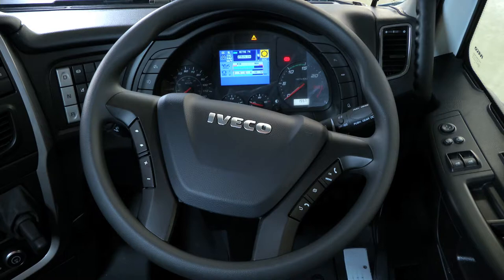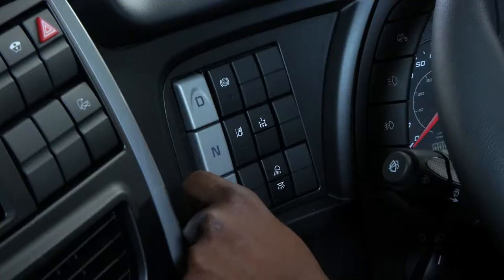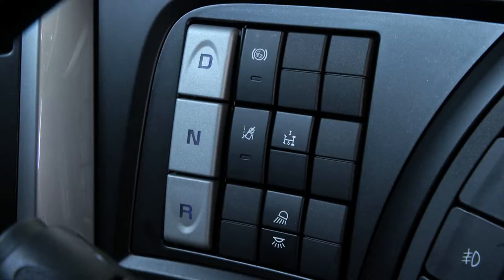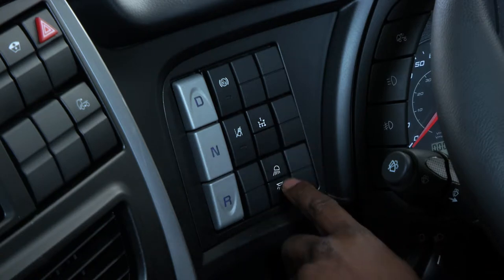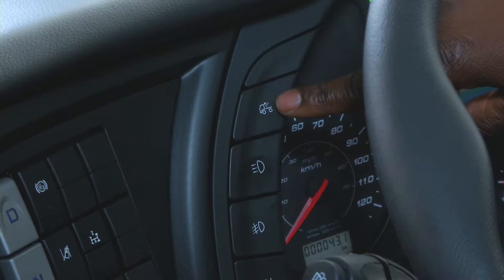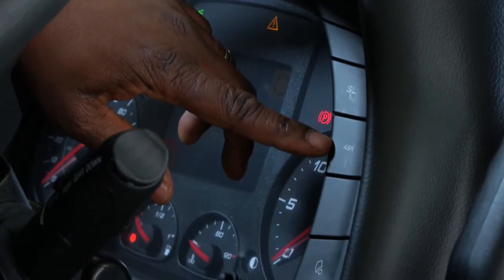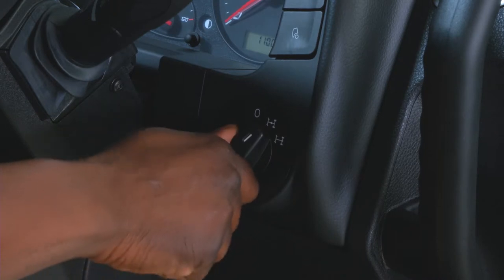Over here are all the driving controls: drive, neutral, and reverse. By holding drive or reverse for two seconds you put the transmission into slow mode, which is very useful when maneuvering. We have the hill holder button and the lane departure warning system on/off button. There is also a button to engage your PTO, and lights for inside the cab. Right next to the dials are the light controls: rear working light, normal driving lights, front and rear fog lights. On the other side we have the speed limiter, the ASR disable button, and the dial for your diff locks — both inter-axle and cross-axle.